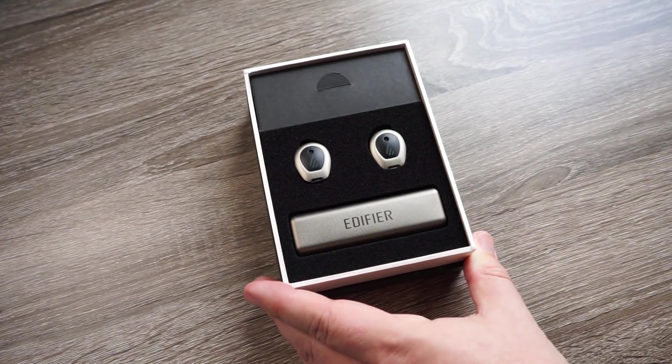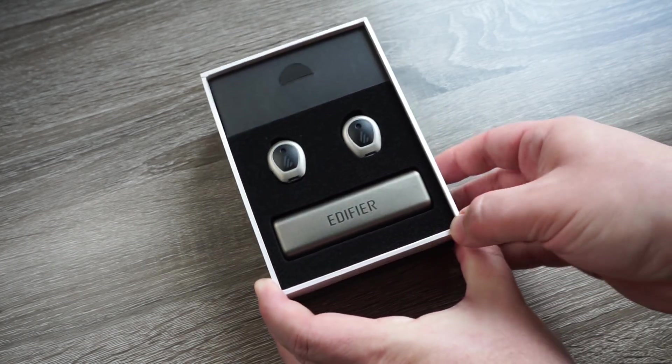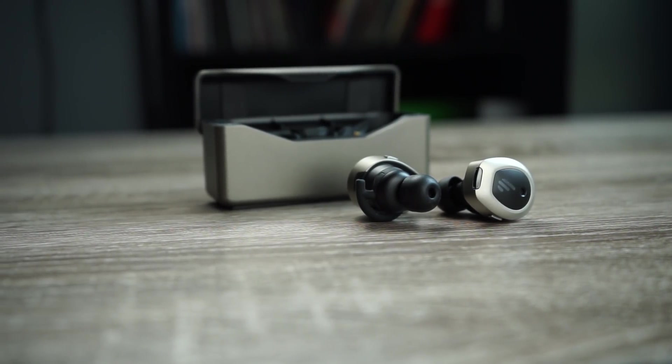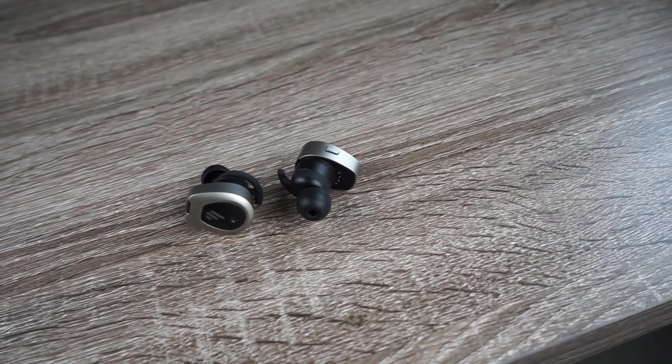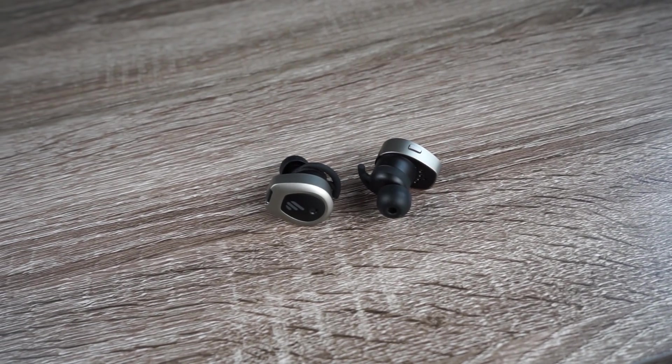As far as battery life goes, there's a wide range. With active noise canceling turned on, you're going to get around five hours on the earbuds themselves with around 22 hours from the case. But if you use these with the noise canceling turned off, you get around 11 hours on the earbuds with around 33 hours total using the case. So there's a huge difference between using the noise canceling on or off.